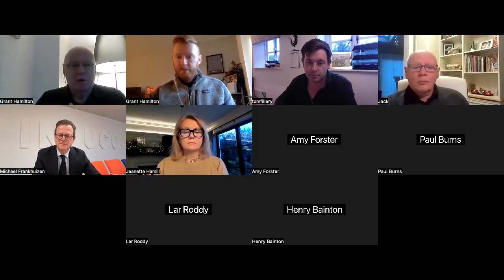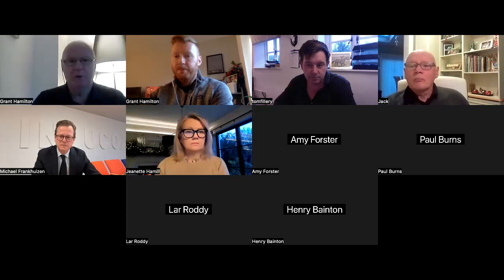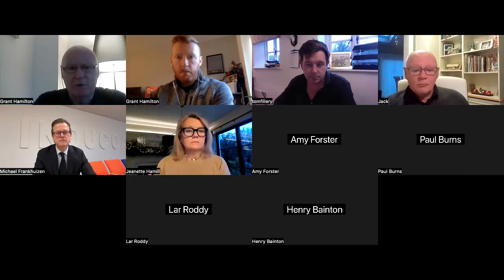Good morning everyone, welcome. We've been talking about this for a long time in the UK, around mold, and we have some experts in the room with us this morning to talk about the Dutch approach to mold. I'll get our experts to introduce themselves, so just take about half a minute or so.